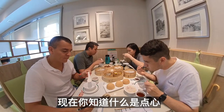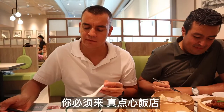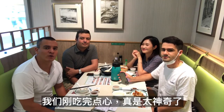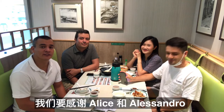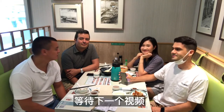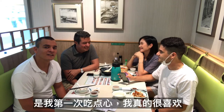Now you know what dim sum is and you can feel a bit confident in your ability to order when you come to Jen Dim Sum restaurant. We just finished our dim sum and it was amazing. I want to thank Alice and Alessandro for being with us. Thank you for sharing your culture and knowledge — it was my first experience and I have to say it is amazing.